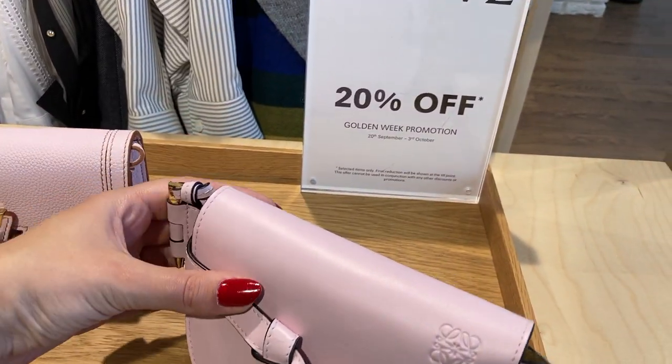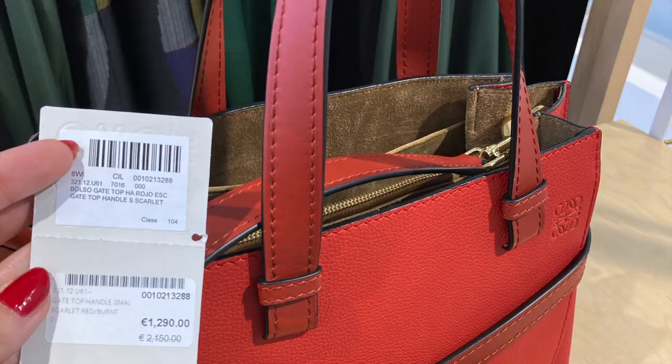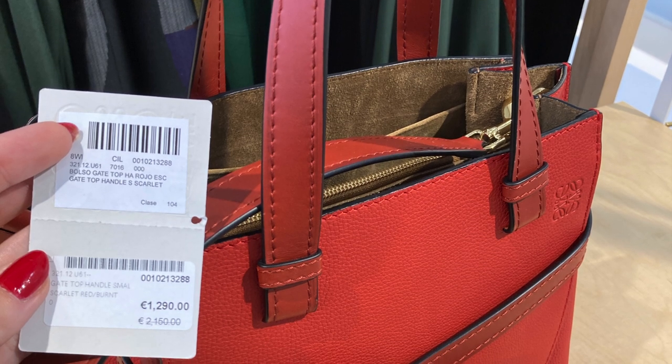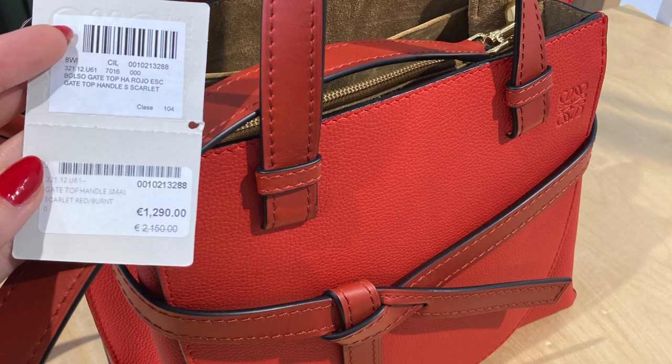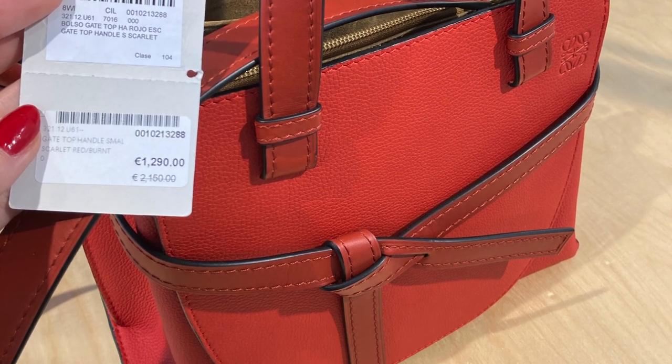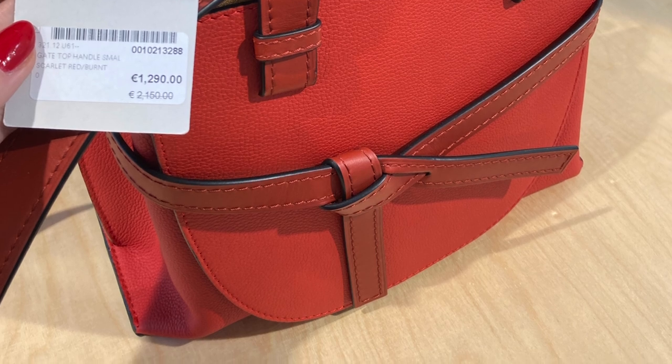This time I showed you around at Loewe, Burberry, Versace, Gucci, and some more. We started off our outlet experience at the Loewe shop, and they had a great additional promotion of 20% off on many bags. This red one was around $1,500 instead of $2,500, and that was even before the 20% additional discount.